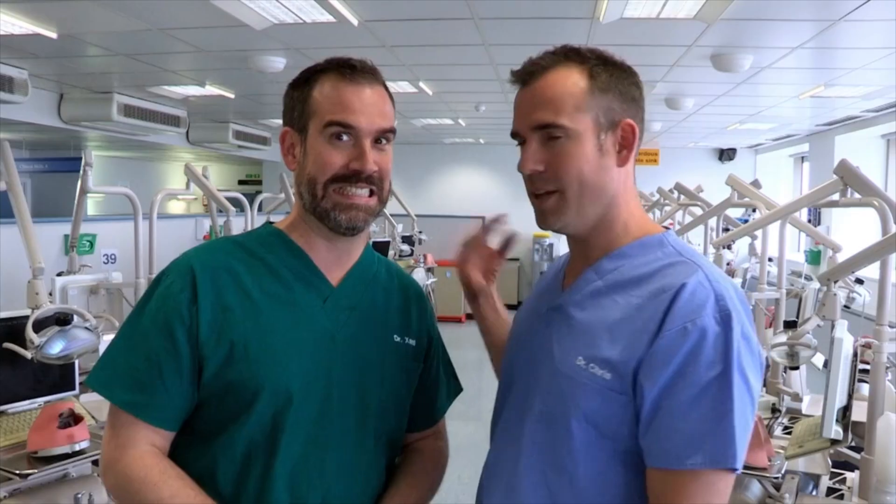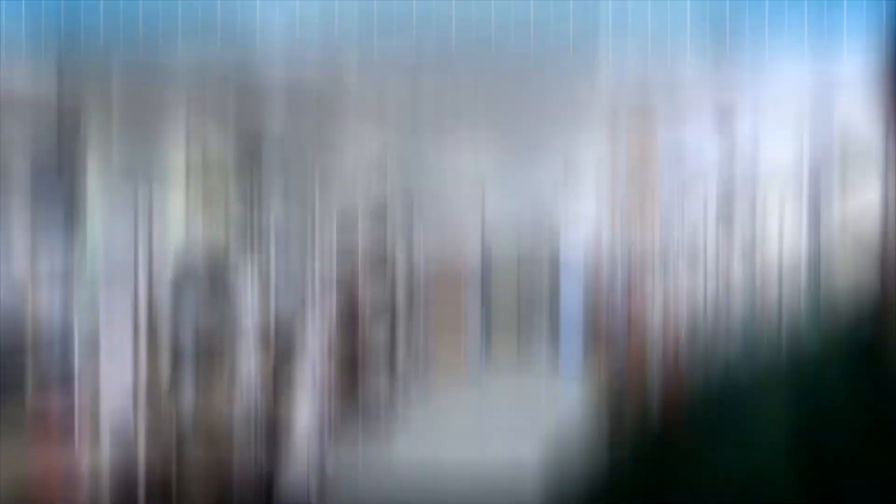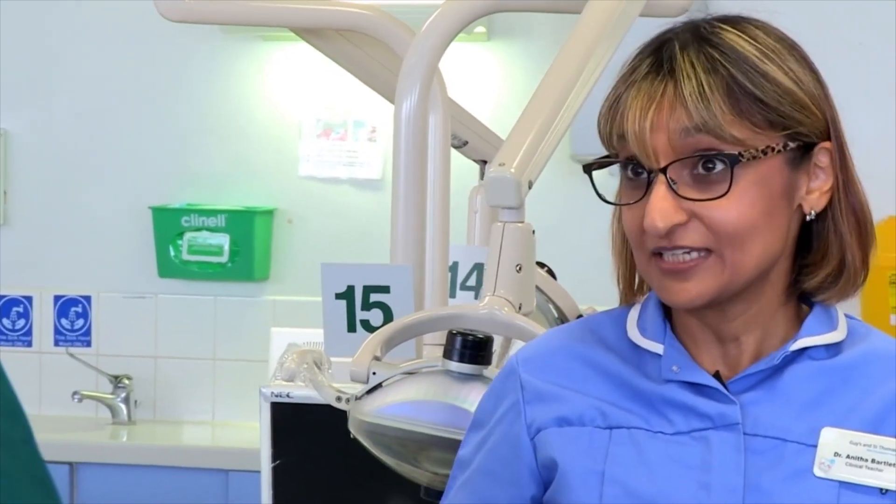We've seen just how important dentists are for keeping your oral health in tip-top condition. But will we be able to brush up on our skills enough to make our careers as dentists sparkle? It's time for us to take over as dentists. Your challenge is to perform a filling on the phantom head. The first part is to remove the decay and the second part is to put the filling in. I'll be judging you on your professionalism, your technique, and how well you make it look like a real tooth at the end.